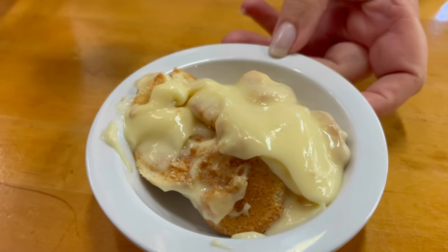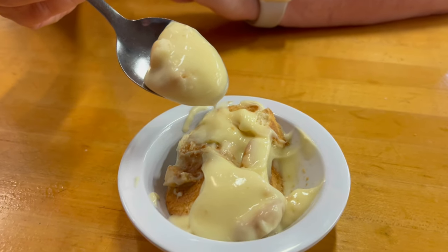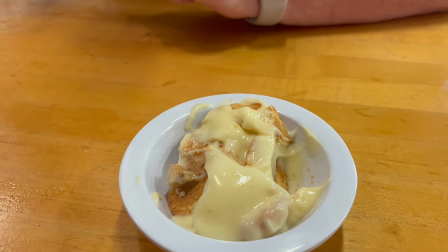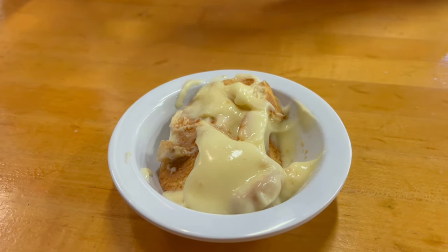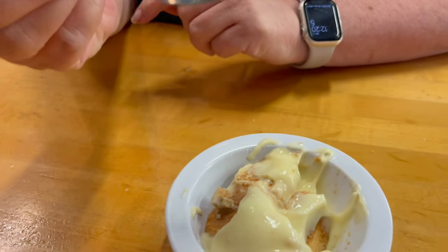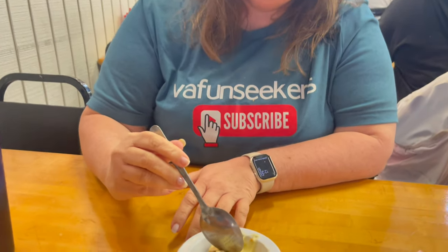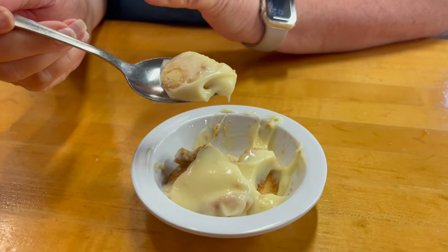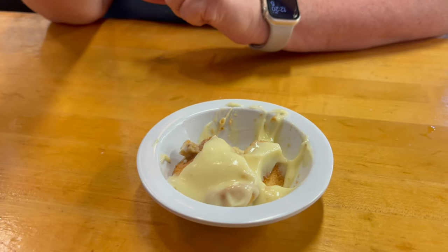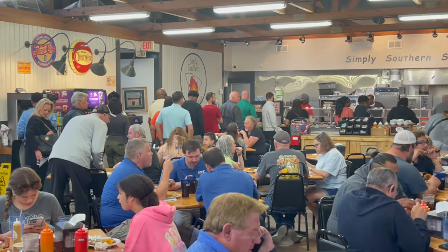I got some banana pudding. You know they had to have banana pudding on that bar — you can't have a place called Simply Southern and not have banana pudding. When you're in the South, banana pudding is a staple for dessert. How does the banana pudding taste? It's got a great taste to it. It's very simple, and I like a simple banana pudding. I don't think it's a baked banana pudding, which I prefer — one that's not baked. It is good — it's very good. You'll notice the place has really gotten busy since we've been here. They are lined up to get to the buffet line now.